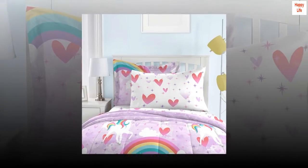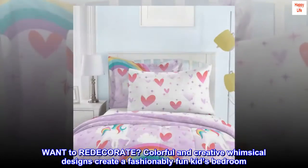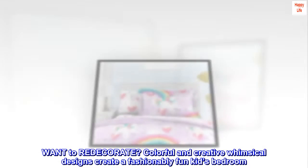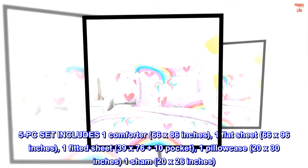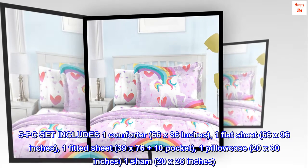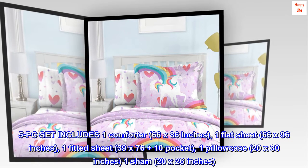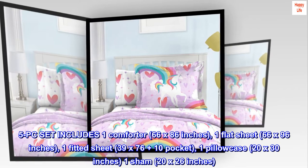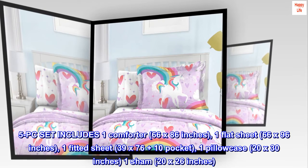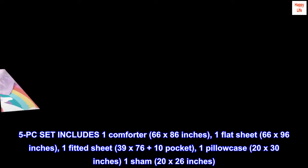100% polyester. Want to redecorate? Colorful and creative whimsical designs create a fashionably fun kid's bedroom. The 5-piece set includes one comforter 66 by 86 inches, one flat sheet 66 by 96 inches, one fitted sheet 39 by 76 plus 10-inch pocket, one pillowcase 20 by 30 inches, and one sham 20 by 26 inches.